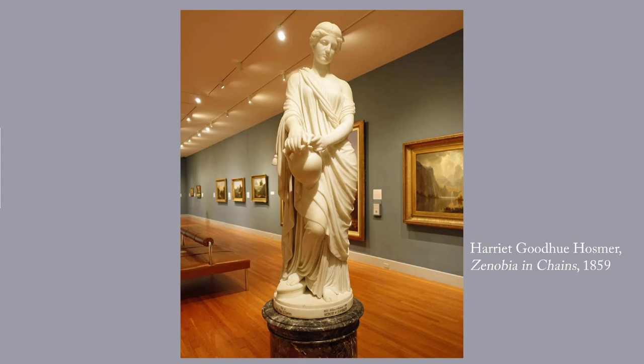This piece is called Zenobia in Chains. It's by Harriet Goodhue Hosmer, and was finished in 1859. I just wanted to give you a reminder that although the Hudson River School was popular among some American painters, many others continued to work in the neoclassical style that had emerged in France during the late 18th century. Hosmer, who studied in Rome, focused on sculpting women known for their strength and wisdom.